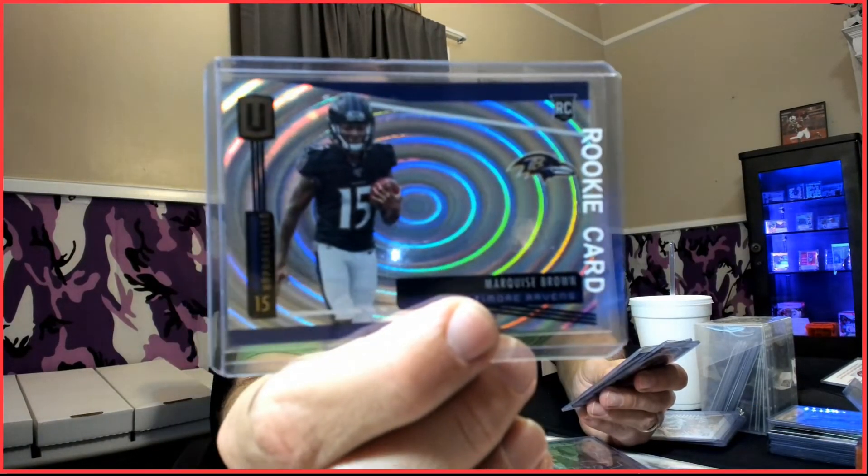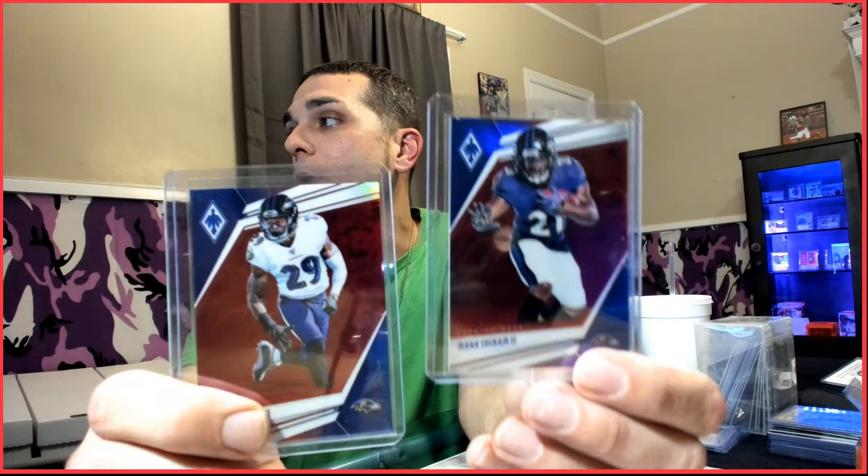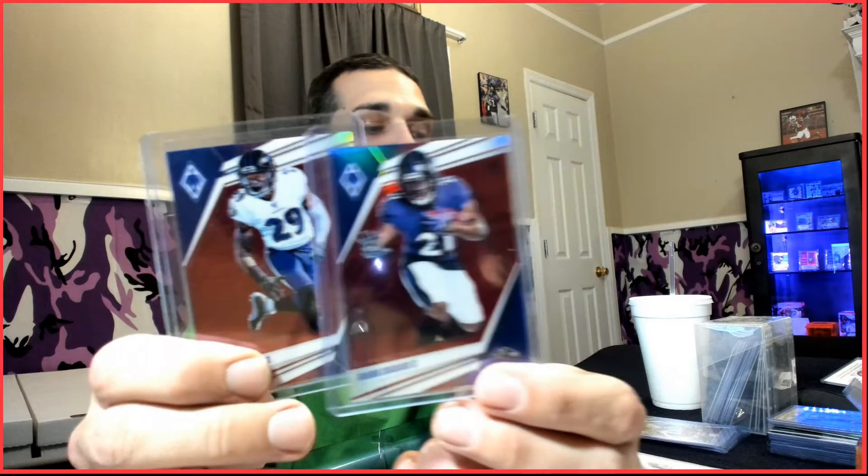Also in the Ravens lot: Marquise Brown rookie numbered out of 129 from 2019 Unparalleled, and two red inserts from Phoenix — Mark Ingram and Earl Thomas, both out of 299. I'll be giving all these away at the end of the month. Make sure you have a comment down below, you're a subscriber, hit the like, and I'll do a random comment selection. Getting a comment in on each video increases your chances.